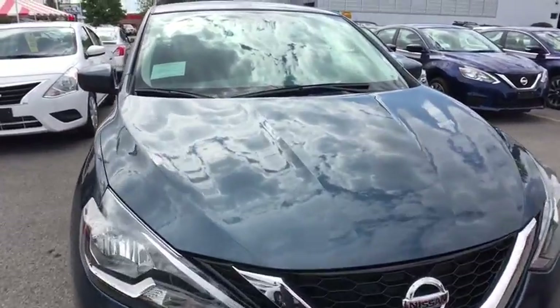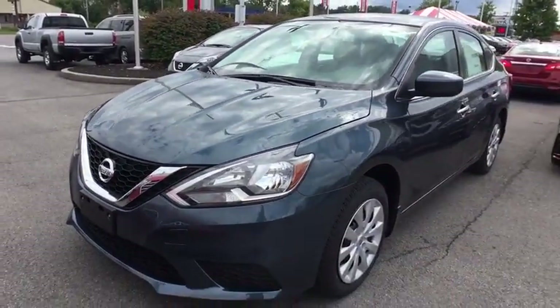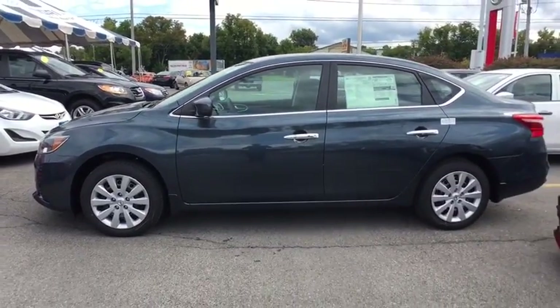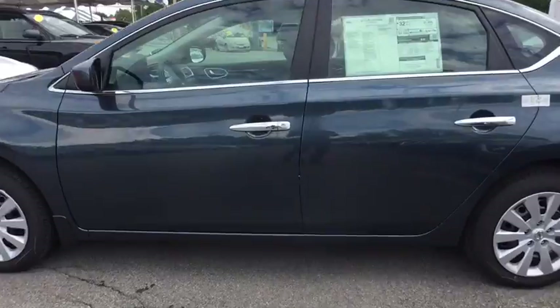Traction control, stability control, keyless entry, steering wheel audio controls, anti-lock braking system, backup camera, leather-wrapped steering wheel, Bluetooth, power steering, adjustable steering wheel, cruise control, keyless start, AM-FM stereo radio.